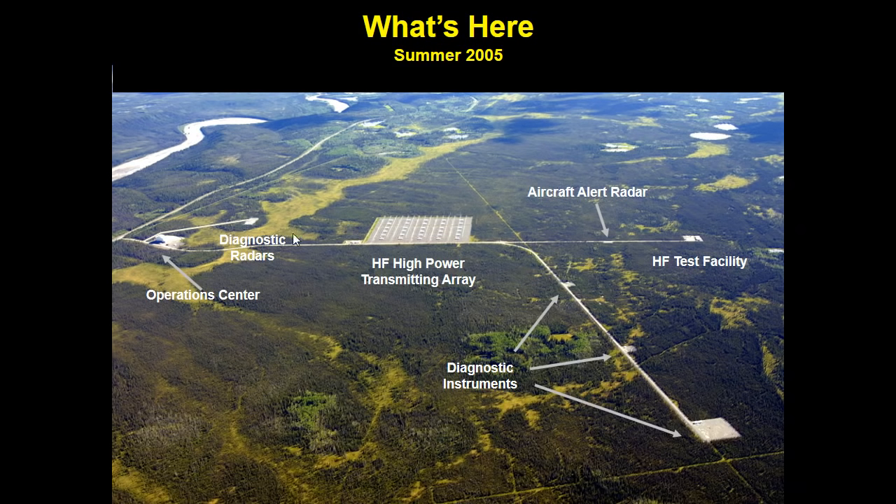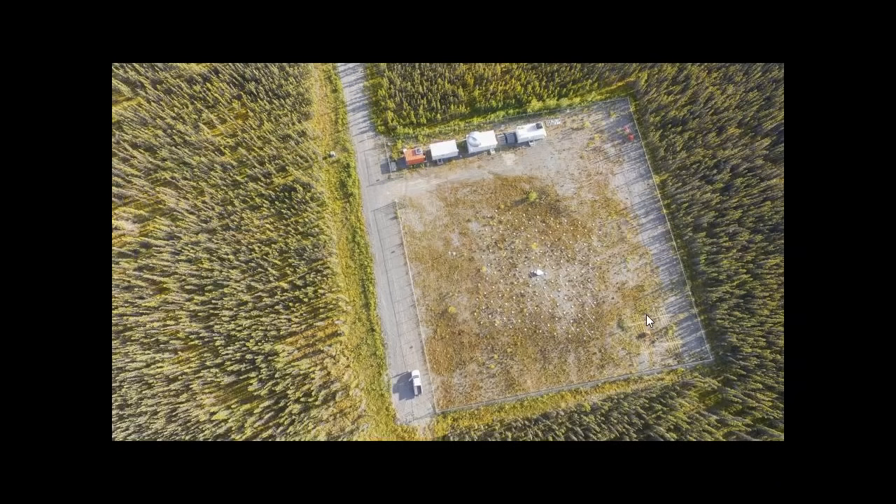Here's a photograph from a few years ago showing the main road in, the main building where the diesel generators are, the 33-acre array with the 30 trailers, and diagnostic instruments along the road and on the pad. We also have an unmanned aircraft program at the Geophysical Institute, and our site manager has been flying drones over the area. You can see the riometer and optical buildings.